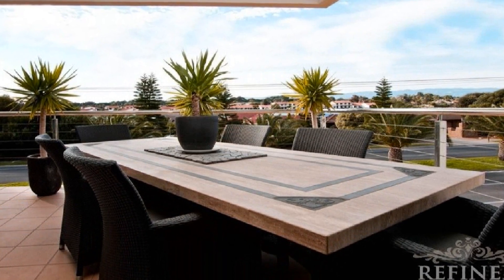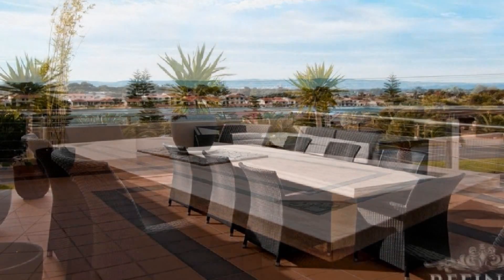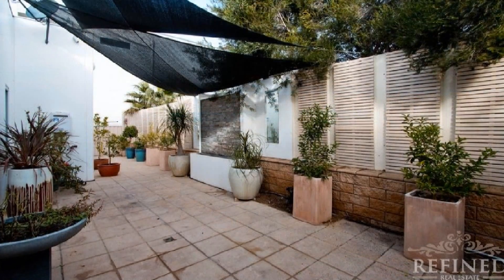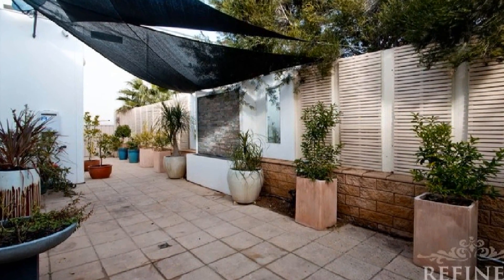Host guests in style on the magnificent alfresco areas, or retire to the private courtyard with shade sails and a focal water feature.